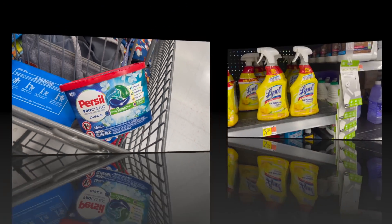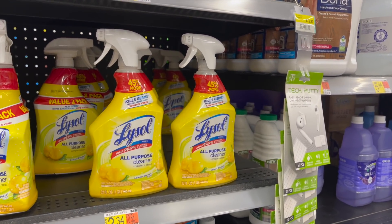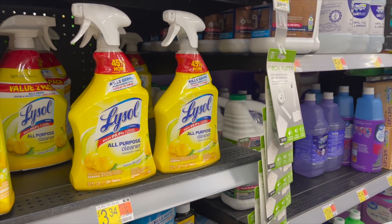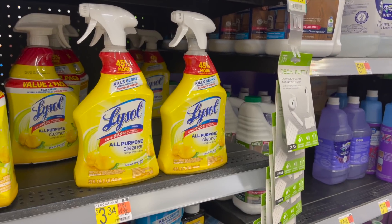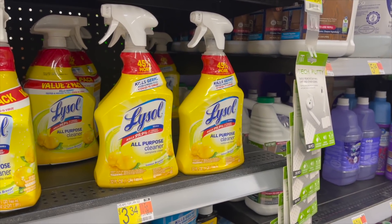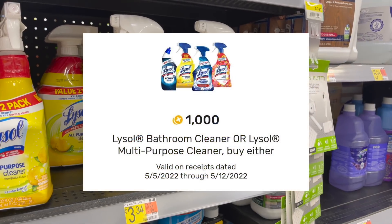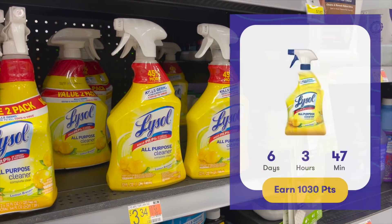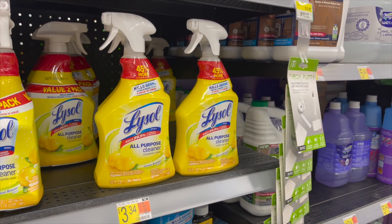Back with the Lysol deal at $3.34. If you picked this up last week, you won't be able to do it again. We have 50 cents on the Coupons.com app, 1,000 points on Fetch (a dollar), and $1.03 on Ibotta — making this just 81 cents. Great deal, pick it up.